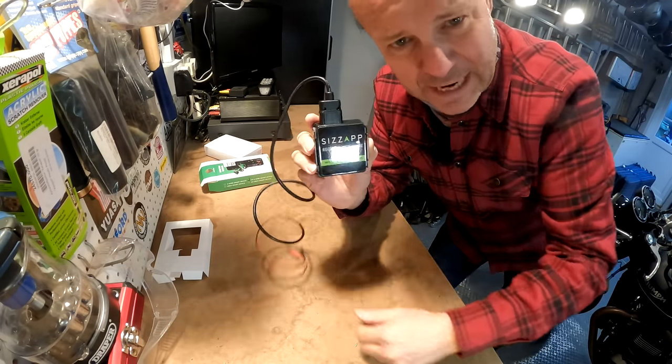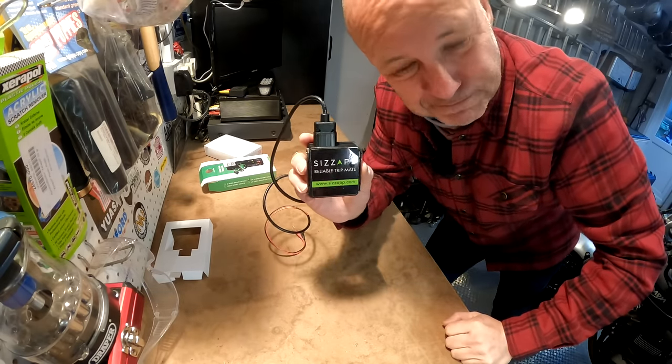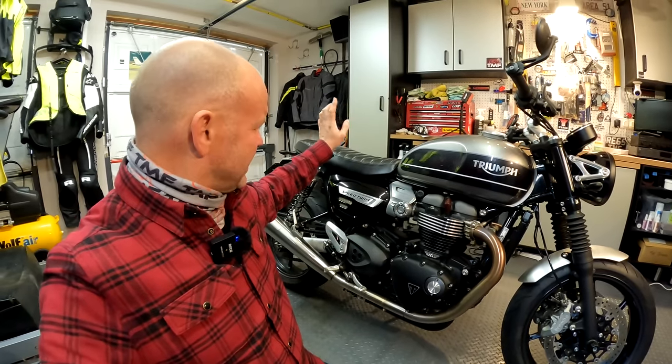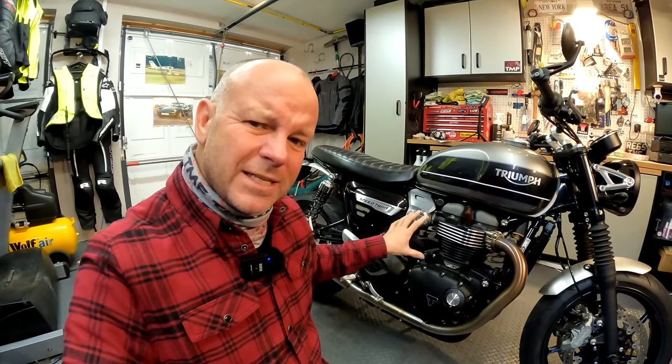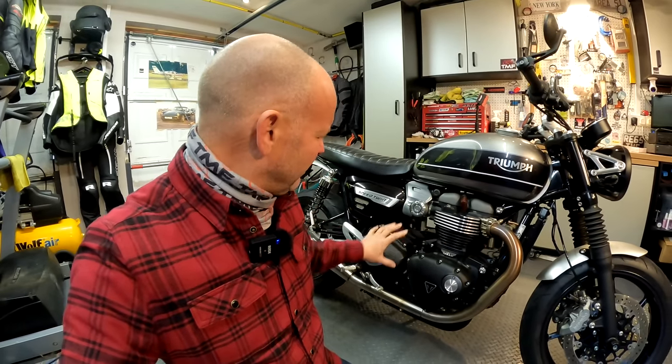So let's stick it on the bike, we'll download the app, maybe I'll have to read the instructions at some point, and then we'll see how it works. Here's my trusty Speed Twin, the bike that we're going to install the Sizzap on. Pretty simple bike. Battery's under the seat, as is often the case. What we need to do is find somewhere to secrete the Sizzap, but there's not an awful lot of spare space around on the Triumph, so we'll have a look around. It might be able to hide it under a cover somewhere. Anyway, let's get on with it.